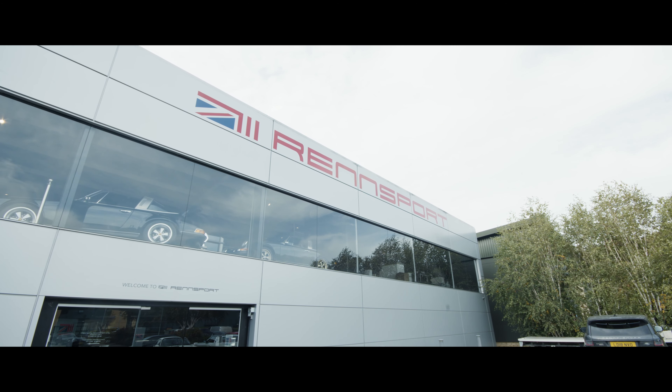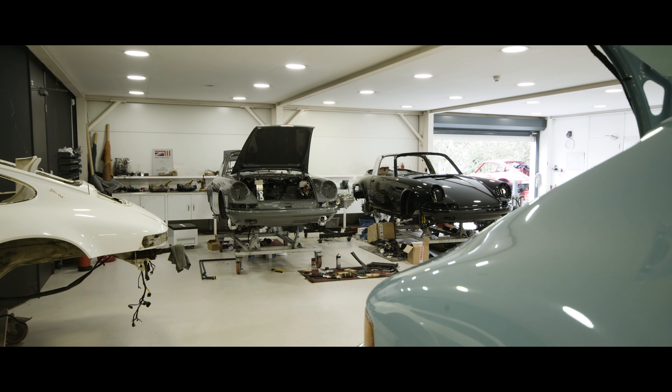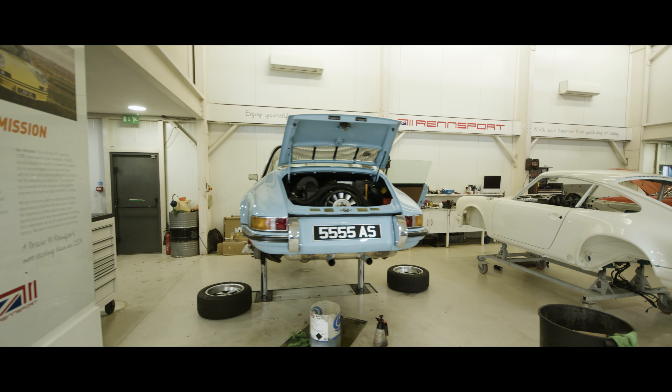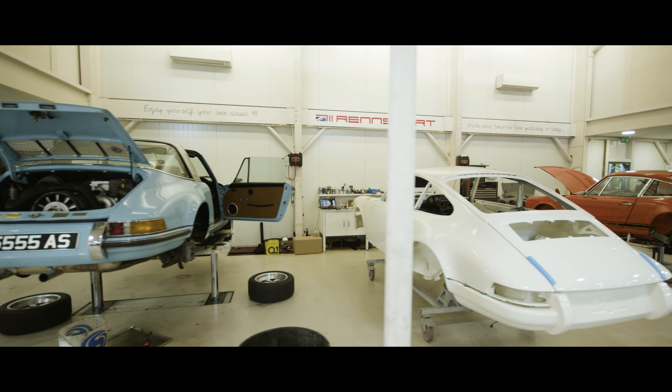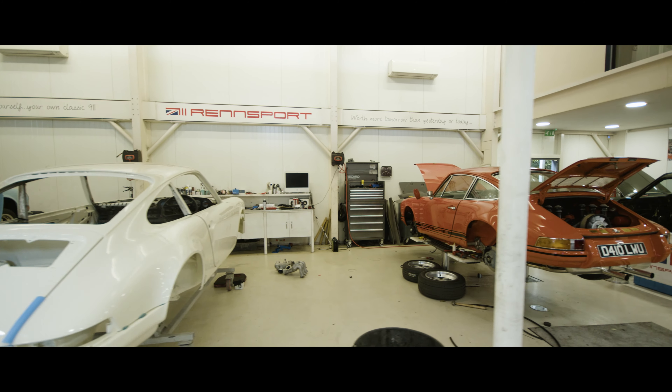I think the reason that Wrensport has become a success is because we will build cars bespoke to exactly how people want. We will listen to their thoughts but also input and give them the correct ideas. Not everybody has the right idea when it comes to building a car, but we've built so many 911s — we know exactly what works, what the resale will look like, and what makes a good combination. That makes us a lot different to other companies, who will give you options of a different colour or leather. Our cars are completely bespoke from beginning to end.